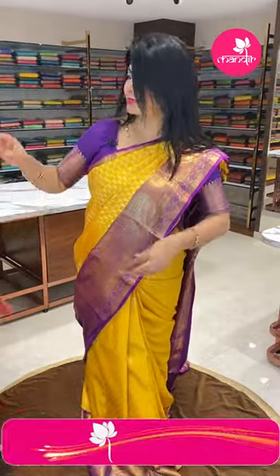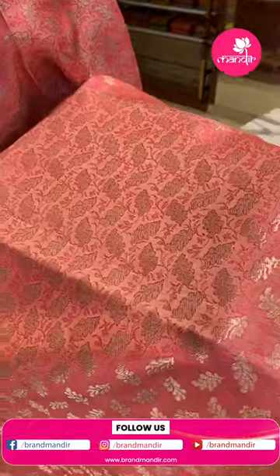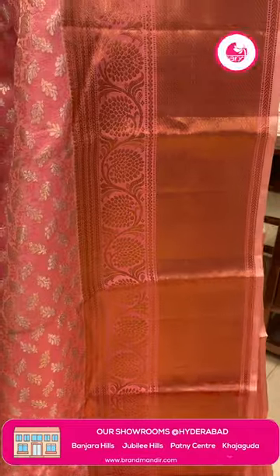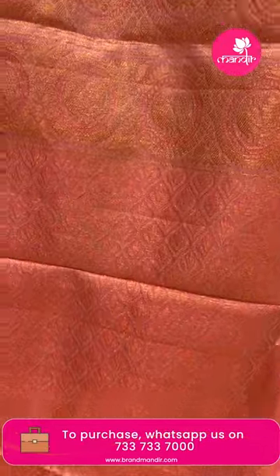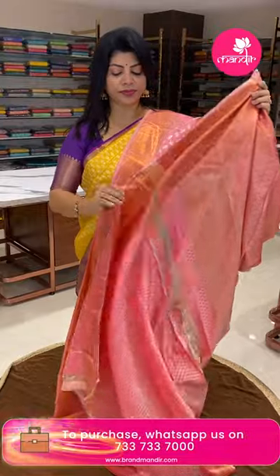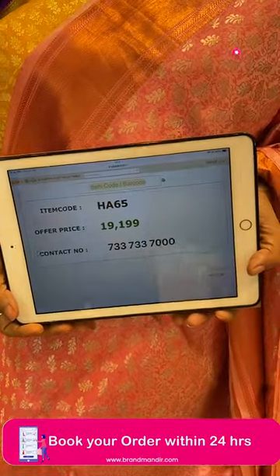Next saree — peach color. Features self stems and leaves with silver zari leaf butas. Border: copper zari cross-kadi and floral vines with leaves. Peacock borders — peacock and round borders. Blouse: self. Pricing: 19,199 rupees. Code is HEA65.